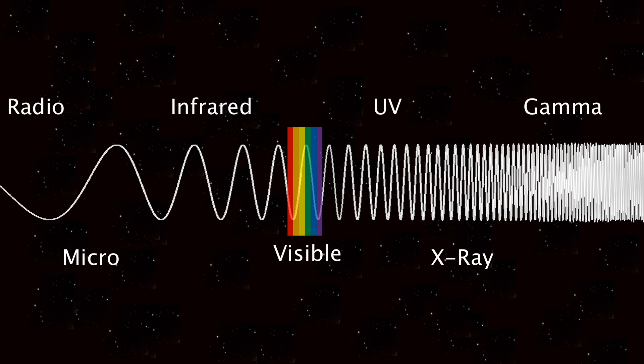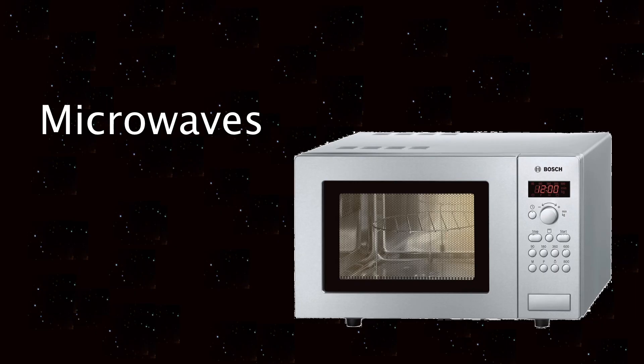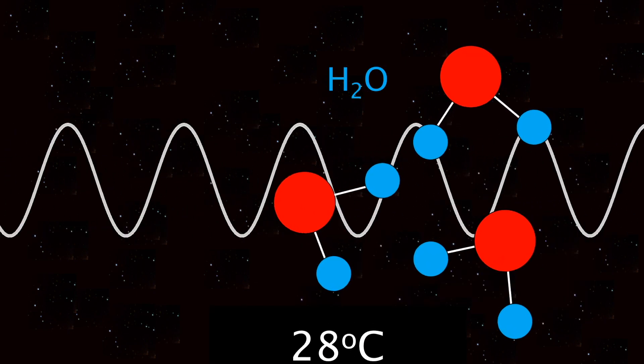Here is the whole electromagnetic spectrum. The waves with the longest wavelengths are radio waves. These can be transmitted and received to allow us to communicate over long distances. The next part are microwaves. These can be used to heat up water molecules, which is why you use a microwave to reheat your food.